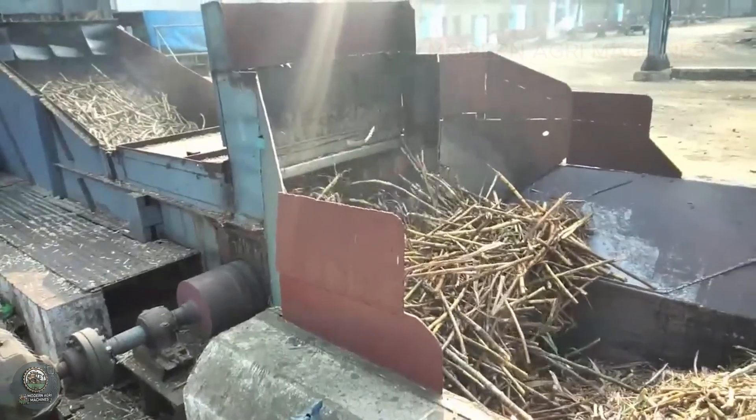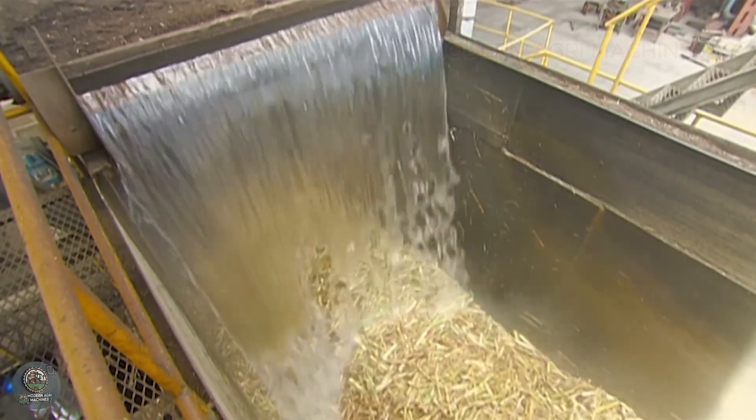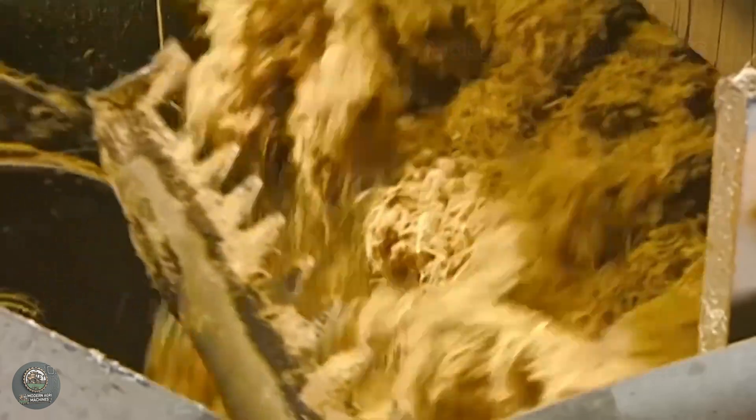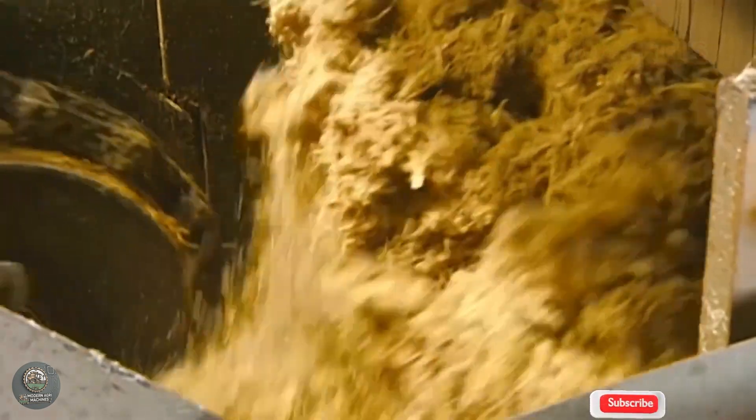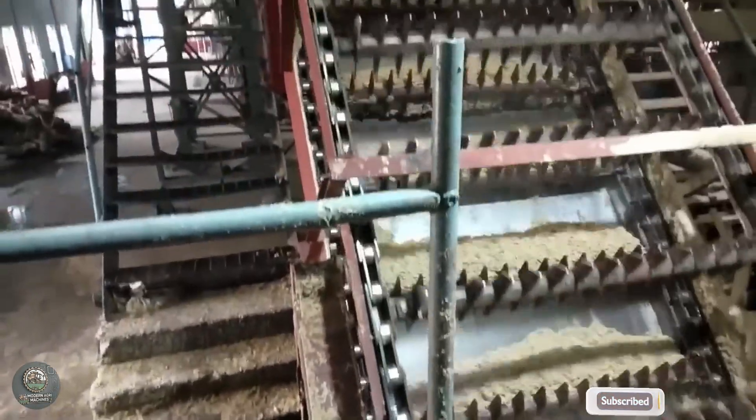After harvesting, sugarcane is transported to processing factories, where it undergoes a transformation into refined sugar. The first step involves cleaning and crushing the sugarcane to extract its juice. Powerful, high-tech machines press the cane, separating the juice from the fibrous by-product, bagasse.